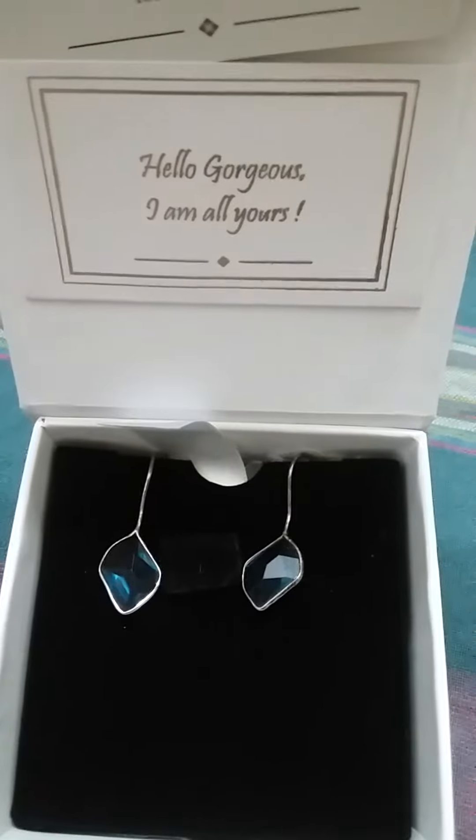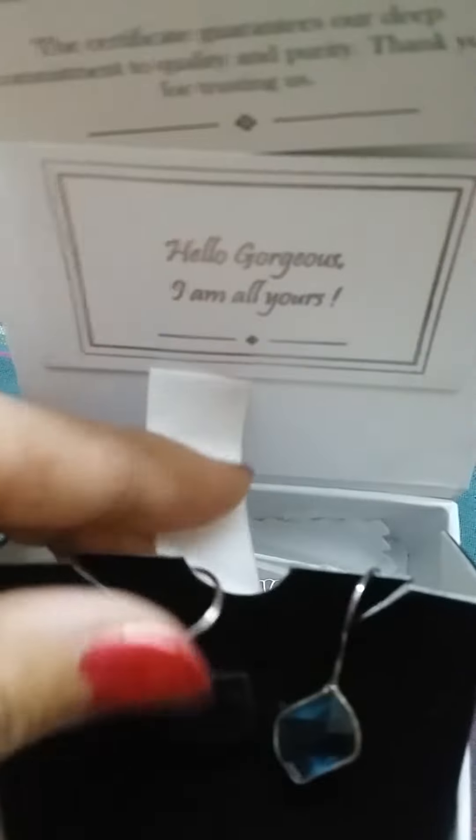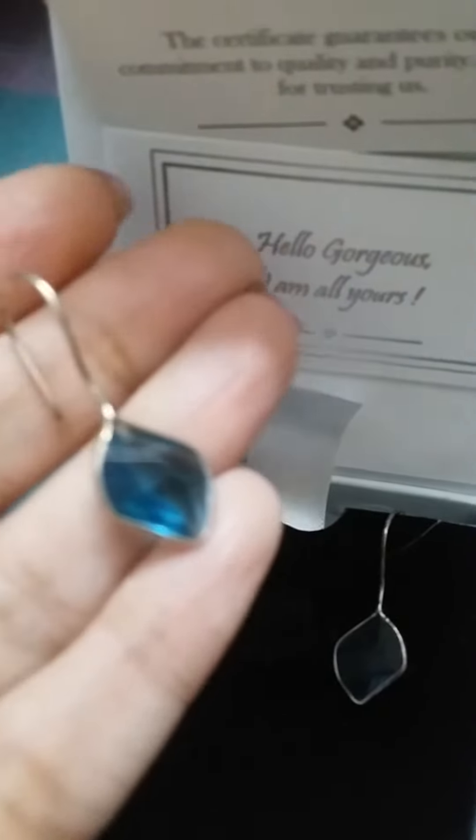These are the earrings which I purchased. This is 92.5 silver.